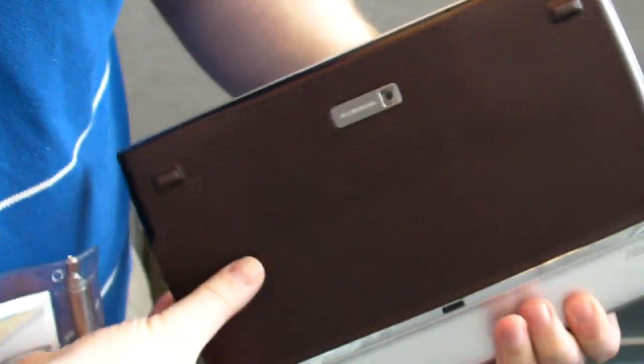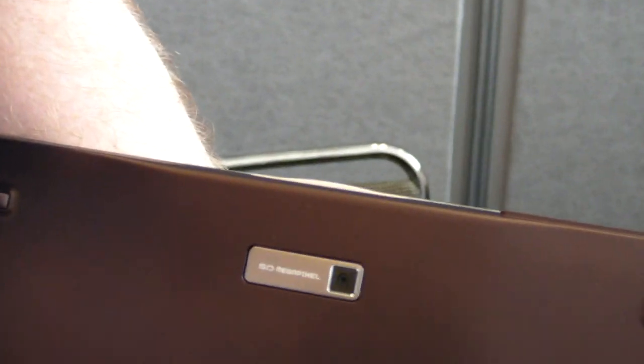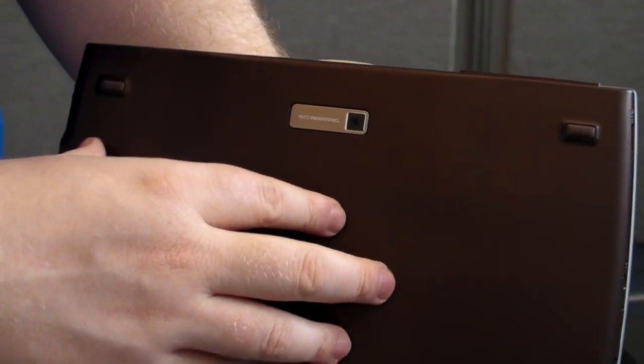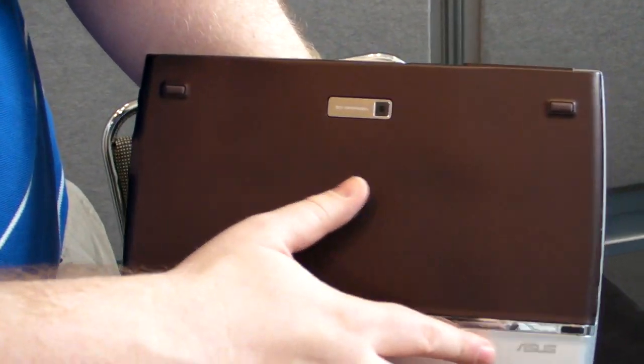Just to take a quick look at the back here, we've got our 5 megapixel camera, and we've got this really nice rubberized surface. Like everything in life should be, the surface here and the sides are rubberized, which makes this very nice and grippable.